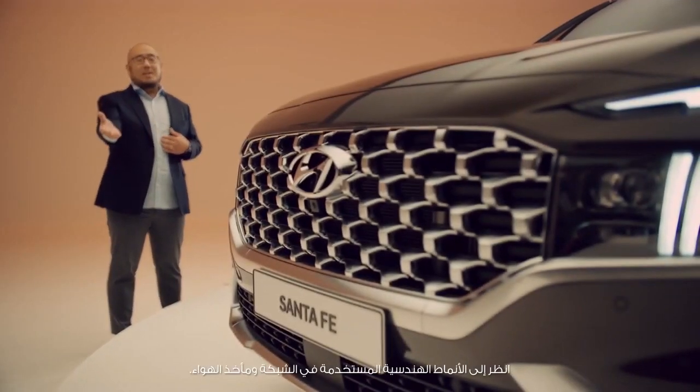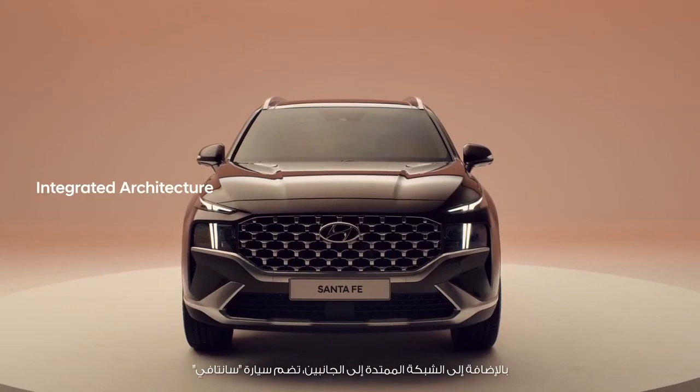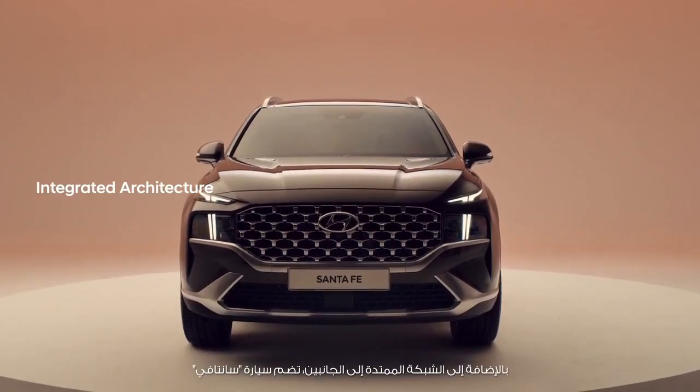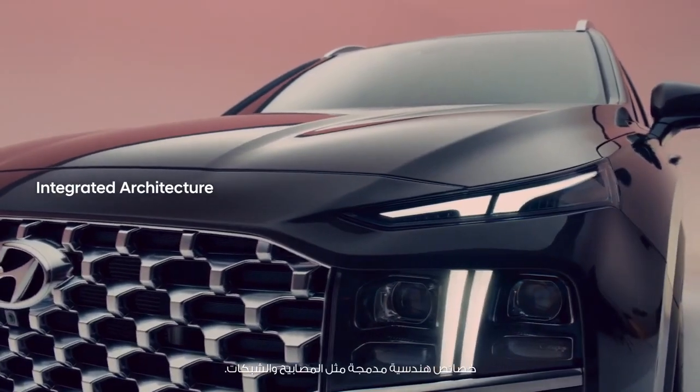Look at the geometric patterns applied to the grille and the air intakes. As the grille widens to both sides, the New Santa Fe shows its integrated architecture, including both lamps and grille harmoniously.